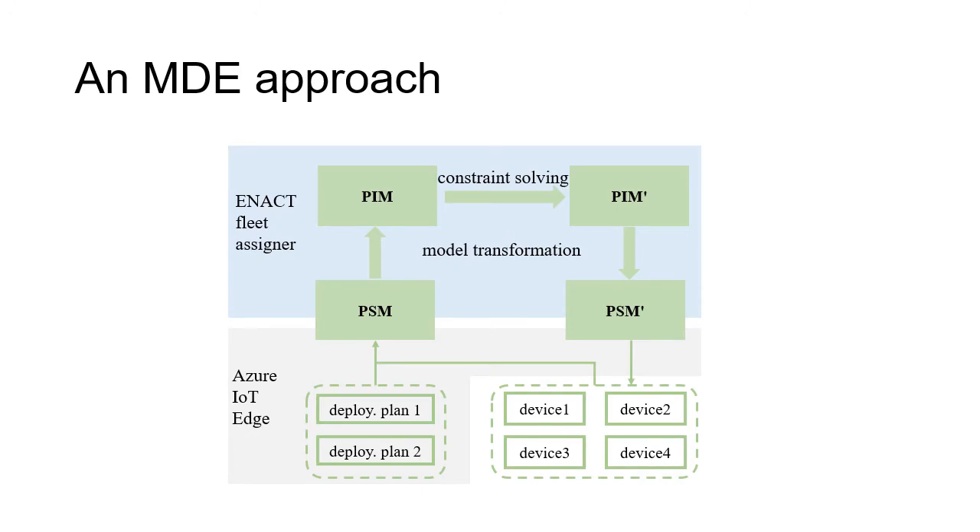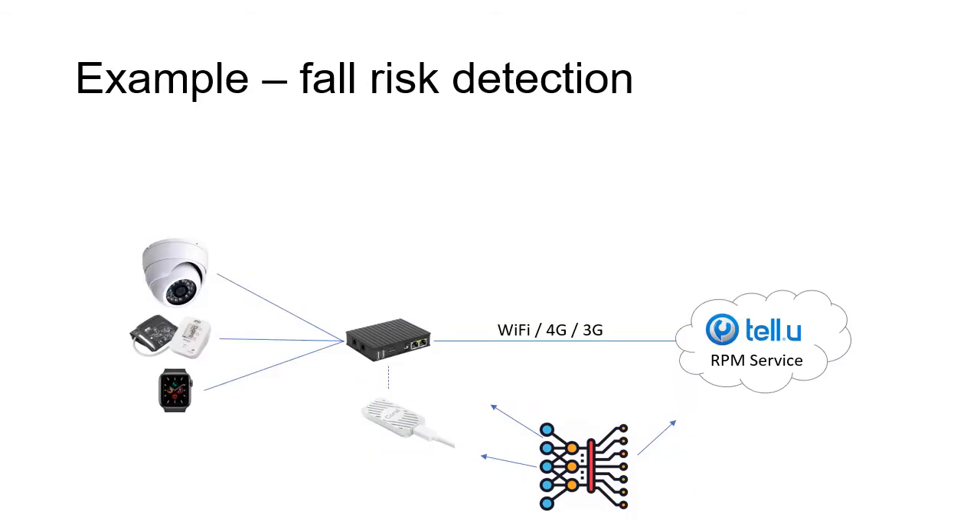The whole approach works like this: from the fleet and the software variants we abstract them into a platform-specific model (PSM). If we are using Azure IoT Edge as a platform, those are models that Azure IoT Edge can understand. After that we further abstract them into a platform-independent model (PIM). We then use constraint solving to fill in the missing parts of the PIM and transform it back into a PSM. Those PSMs are used by Azure for the real deployment.